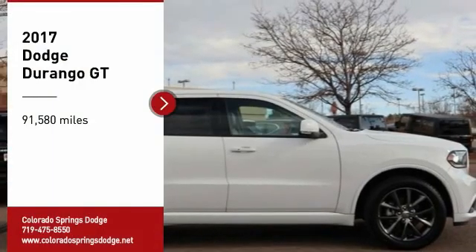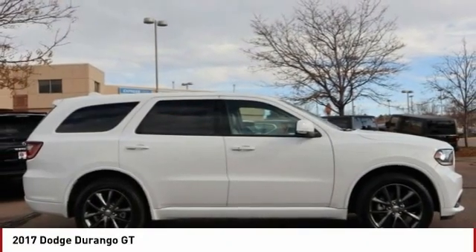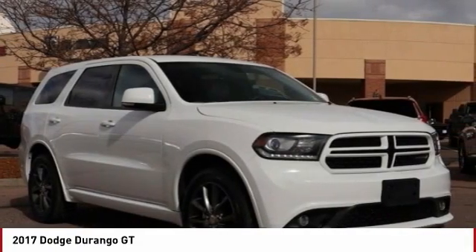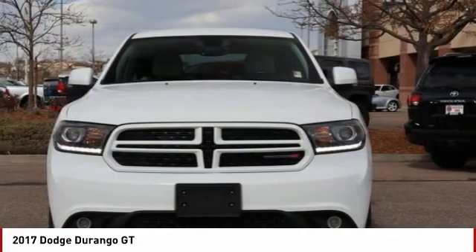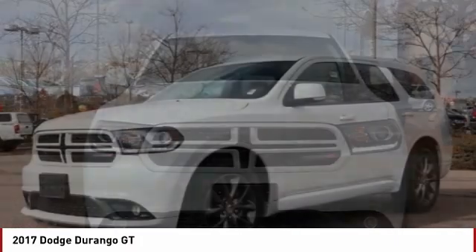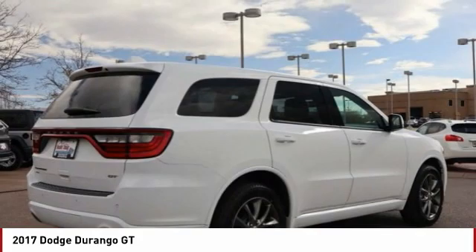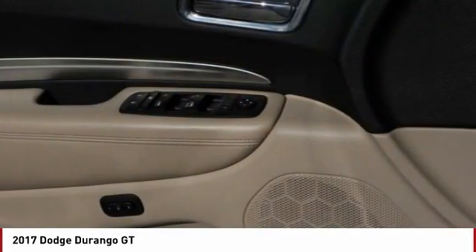Stop by and take a look at the 2017 Durango. The Durango allows you and your family to travel in style and comfort. It offers more interior room than most mid-size SUVs and has an available third row of seating. Underneath are sturdy body-on-frame mechanicals and the option for a powerful V8 engine.